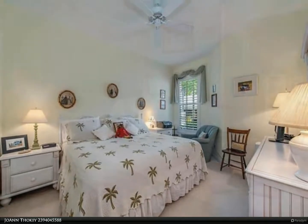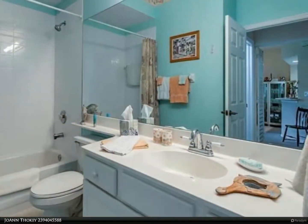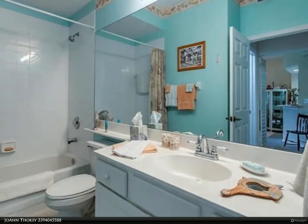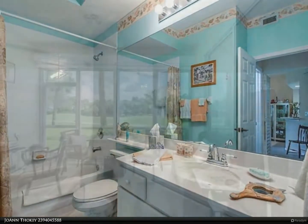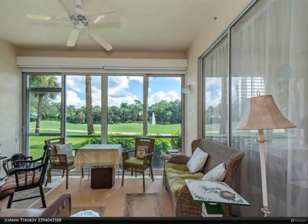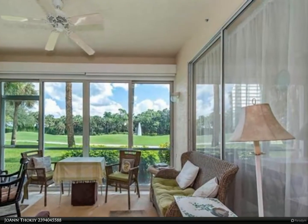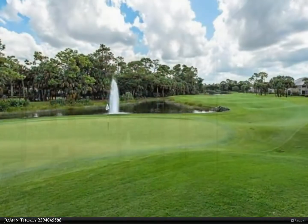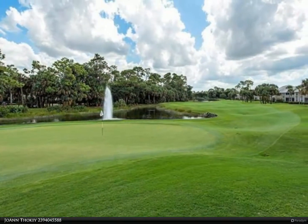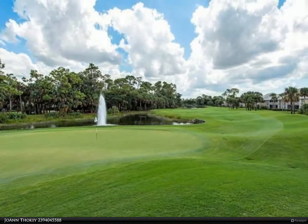Photos coming soon. For more information, review the details below or contact Joanne Thocke at 239-404-5588.